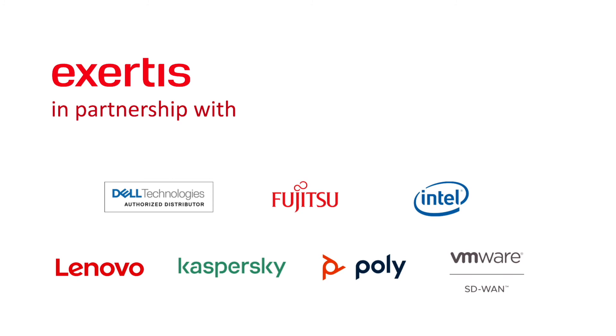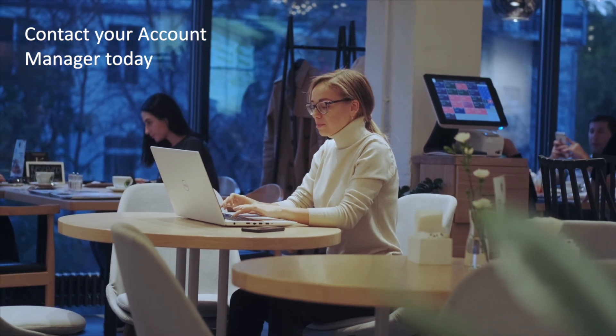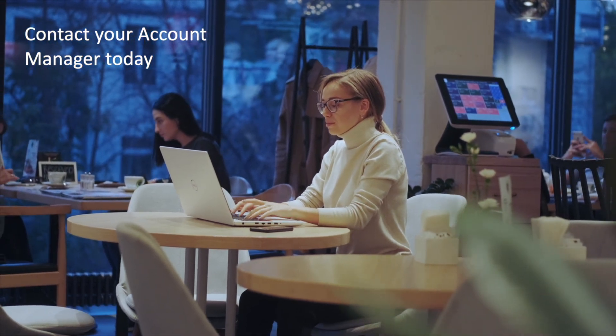Exertis have partnered with the leading technology brands to bring you tailor-made solutions to suit individual business needs. Contact your account manager today to find out how we can support any business's journey to a hybrid workplace.